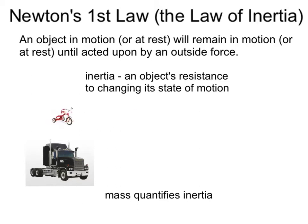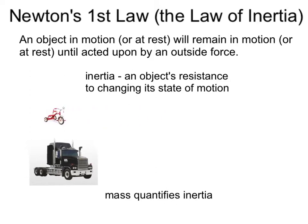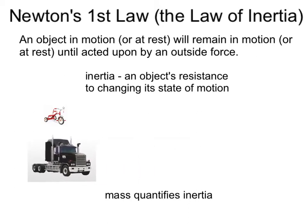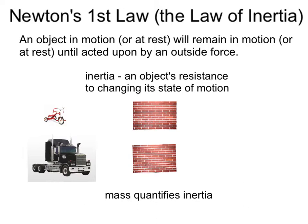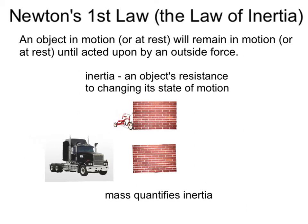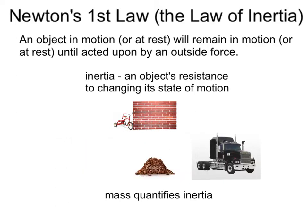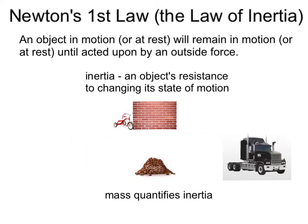Similarly, if the tricycle is in motion, how much will it want to stay in motion compared to the Mack truck? If the Mack truck is in motion, how much will it want to stay in motion? Let's say both of these were in motion towards a brick wall. As the tricycle hits the brick wall, it'll be stopped. But the Mack truck has so much inertia that it can go right through that brick wall because of its high inertia.